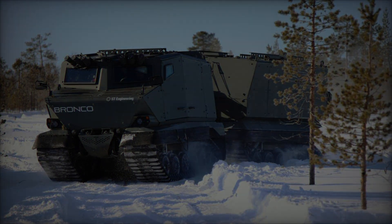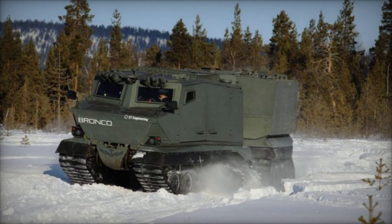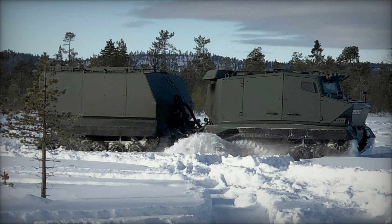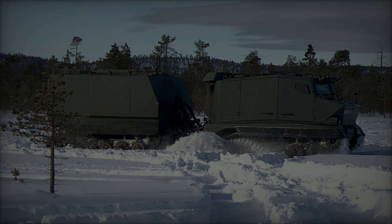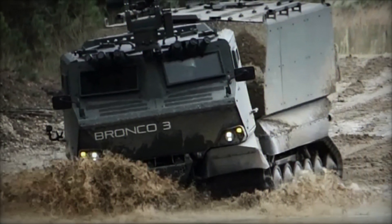These vehicles, built in four variants — troop carrier, ambulance, command, and repair and recovery — served in Afghanistan, supplementing the BVS-10 Viking vehicles. The Warthog's enhanced armor was notably credited with saving lives, such as in the incident involving Lance Corporal William Reeks, who survived a 50-kilogram IED blast thanks to the vehicle's robust protection.